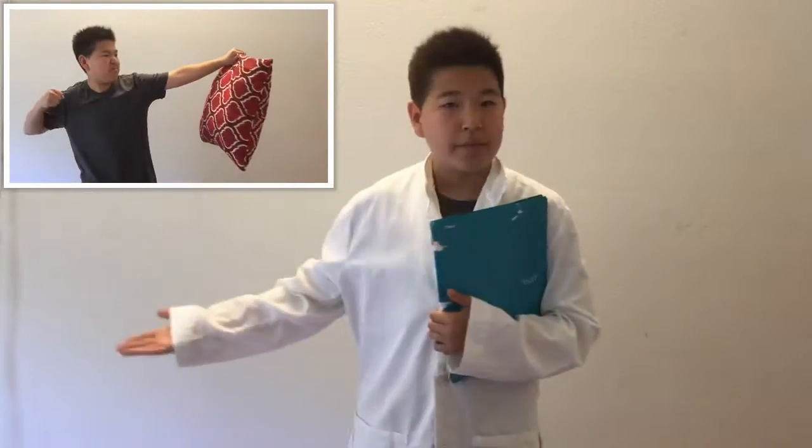Why is it that when you hit something very hard, it hurts your hand in the process? Well, I am here to teach you the three laws of motion for Newton.